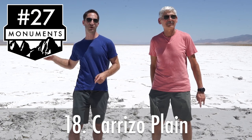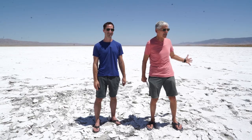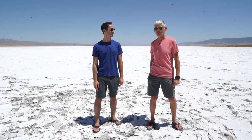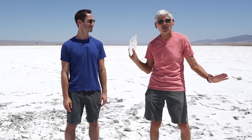27 Monuments number 18 is Carrizo Plain. It's just outside San Luis Obispo. It was established in 2001, and it covers just over 200,000 acres of some very interesting terrain. This is Soda Lake — it is the largest alkali natural wetland in Southern California. A little salty with just a hint of arsenic.